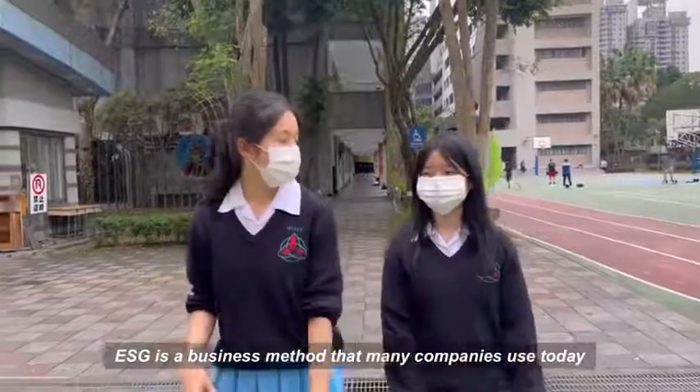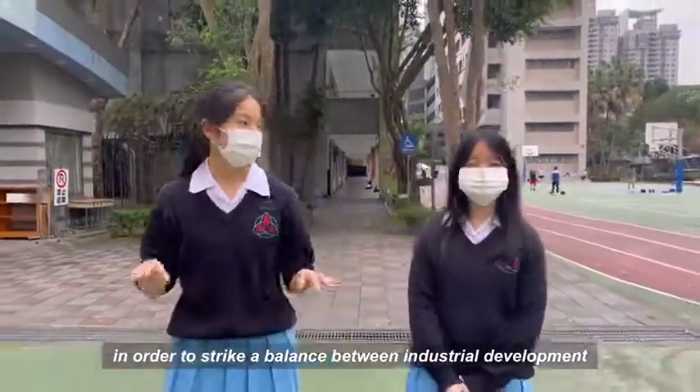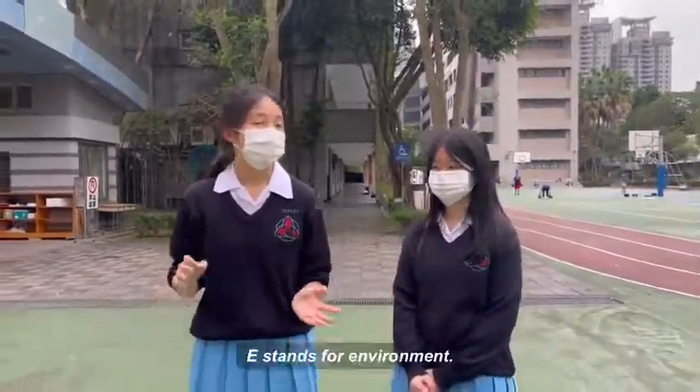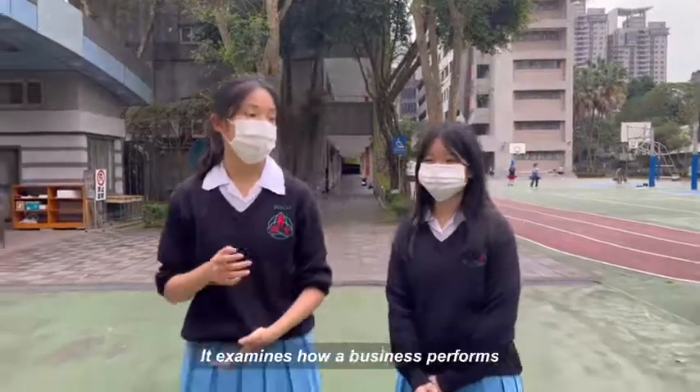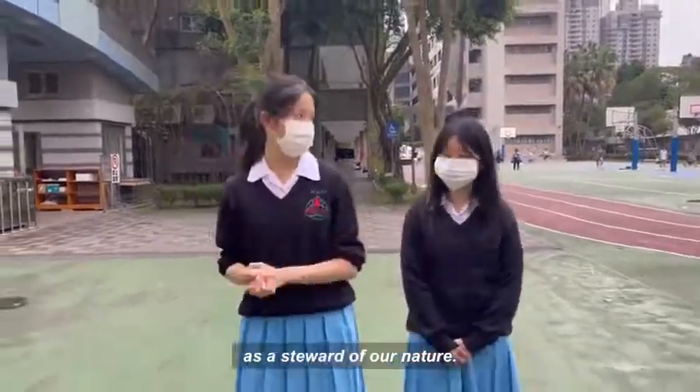ESG is a business method that many companies use today in order to strike the balance between industrial development and our sustainable environment. E stands for Environment — ESG examines how a company performs as a steward of our nature.